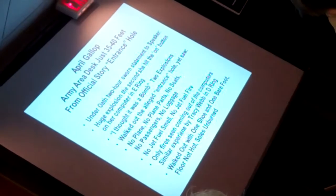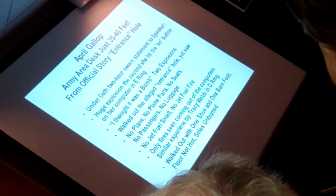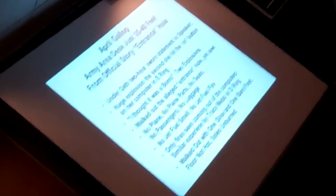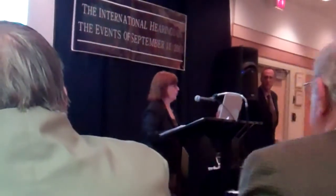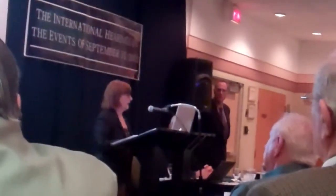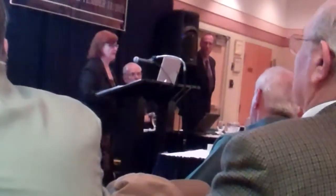In that two-hour sworn statement to me, April Gallop states — and I'm summarizing — there were huge explosions the second that she hit the on button on her computer in the E-ring. She said, 'I thought it was a bomb.' There were two explosions. She walked out of the alleged entrance hole and yet saw no plane, no plane parts, no seats, no passengers, no luggage, no smell of jet fuel, no jet fuel fire, no burns on her body. The only fires she saw were coming out of the computers in a large ring around her army work area. A similar experience was reported by Tracy Webb in the D-ring, with computers being destroyed.